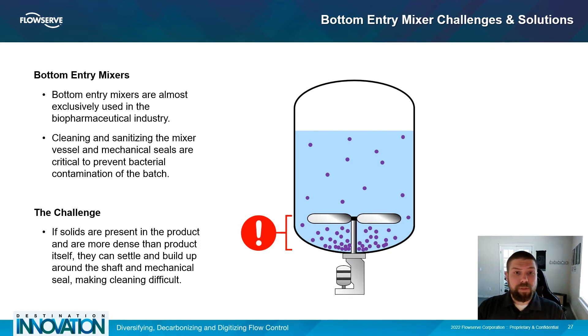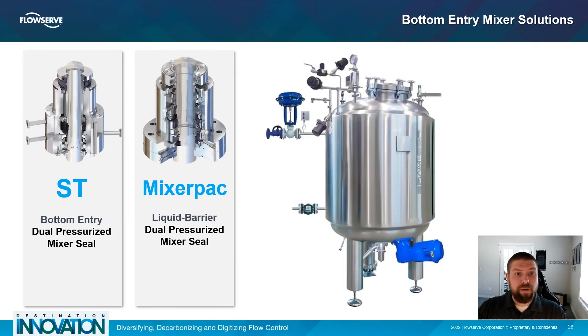Bottom entry mixers are almost exclusively found in the biopharmaceutical industry. They are designed to promote the formation of a vortex in the process fluid, ensuring more efficient mixing of the batch that continues until the vessel is almost completely drained, and they have the benefit of being able to operate in low product level situations. The shaft of a bottom entry mixer is usually rather short, meaning shaft vibration and runout are minimal. However, when solids are present, they may settle and build up around the shaft and mechanical seal, making cleaning difficult. FlowServe offers bottom entry mixer seal solutions designed with clean-in-place and steam-in-place processes in mind: the ST and the Mixer Pack mechanical seals.